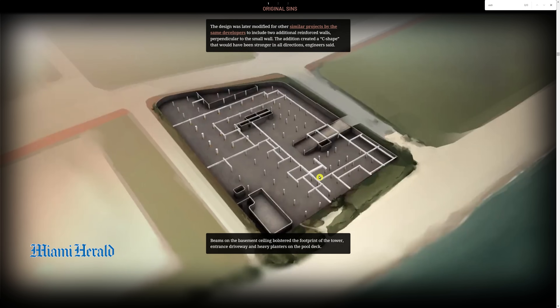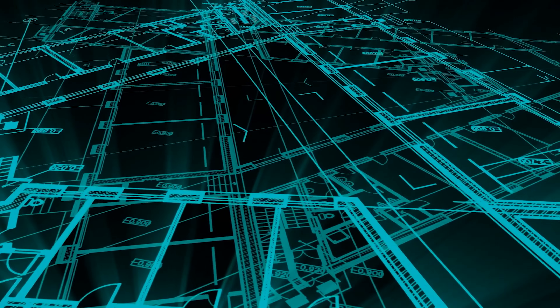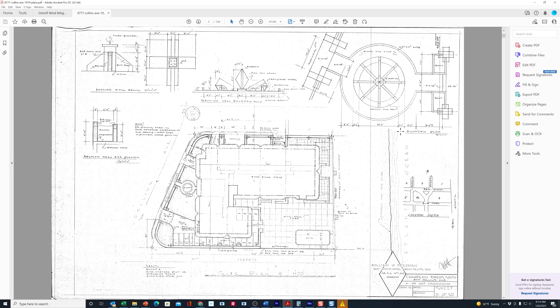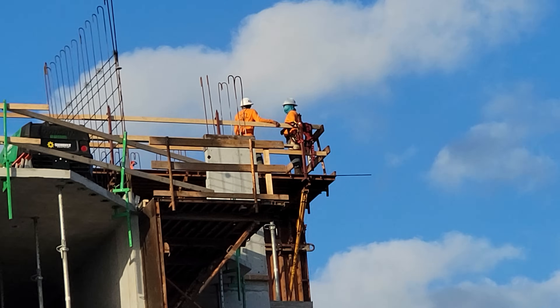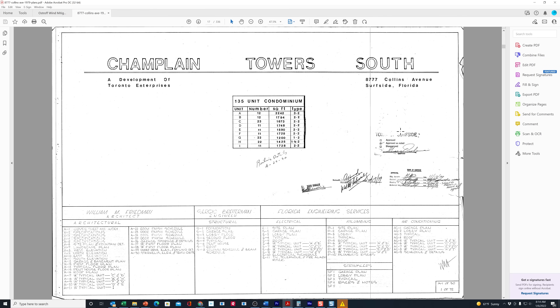One interesting thing the Herald identified: they found beams that were in the original plans as submitted by the developer to the city of Surfside, but inexplicably they were removed — left out of the final drawings that went to the contractor. Normally when buildings are designed and built, you end up with what's called the as-designed floor plan, and then another set actually given to the contractor. Don't ever think those two are going to be exactly the same — there can be minor changes from as-designed to as-built.